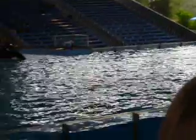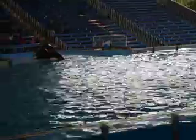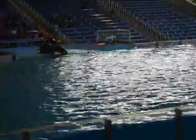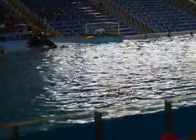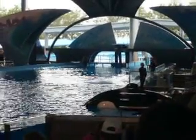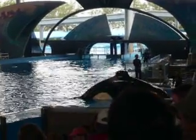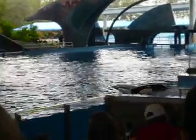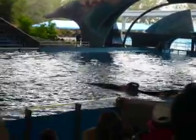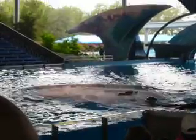Listen closely to the sounds that killer whales can make. Killer whales can also communicate through physical movements — they can slap their tails on the water, and sometimes they will bring their whole body out of the water in what we know as a breach.